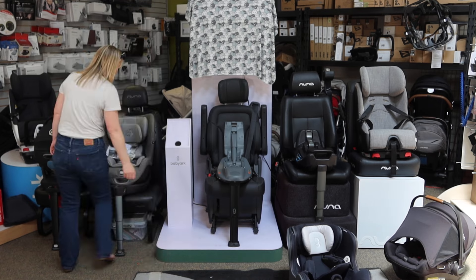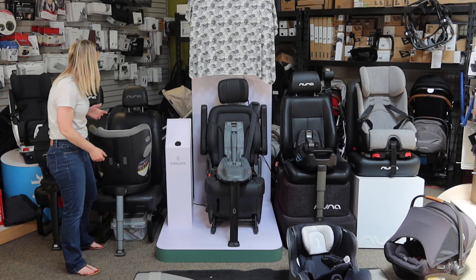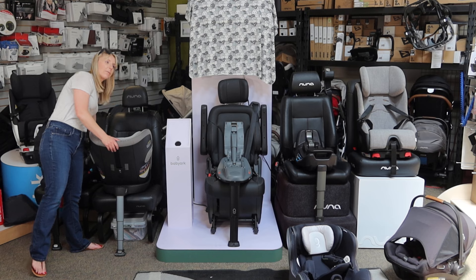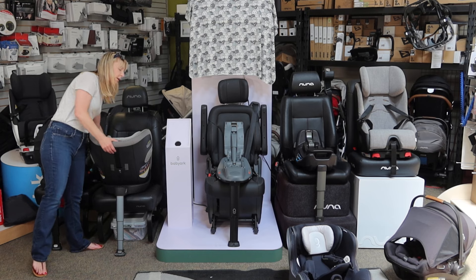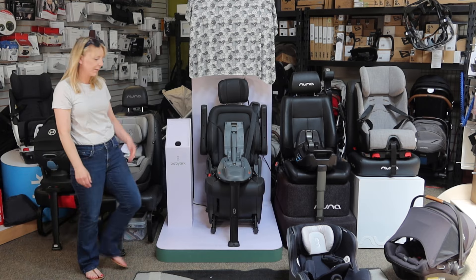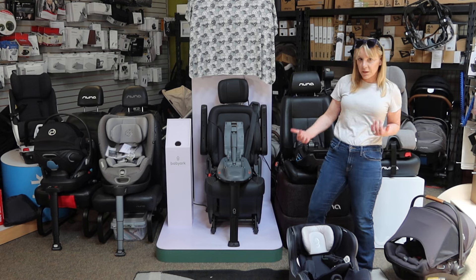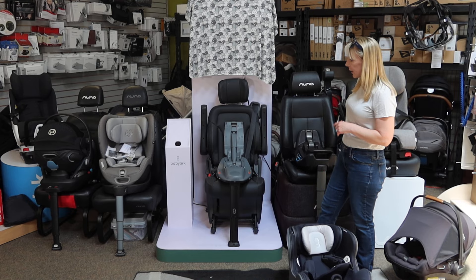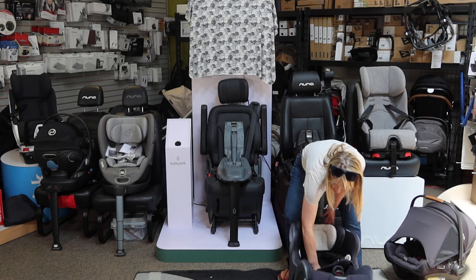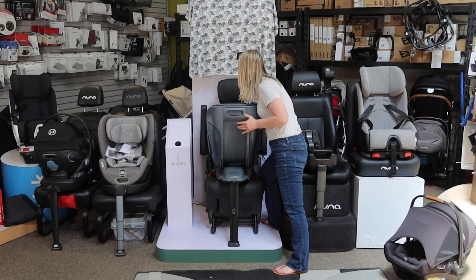The Cybex is rotational. To be fair, this is not installed correctly for rotation right now — if it were in a forward-facing mode, you would have the top tether installed. But in theory, especially in a rear-facing mode, you could turn it toward the door, which some people find to be a useful feature. These seats do different things with different features. Some of these are infant seats. The Cybex Sirona, Baby Arc, and Kleck are all convertible seats, meaning they are backward-facing as well as forward-facing. The Baby Arc was just shown in forward-facing mode, but we can also reinstall it for rear-facing.